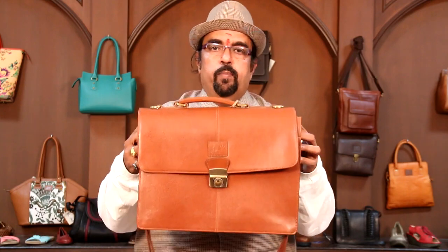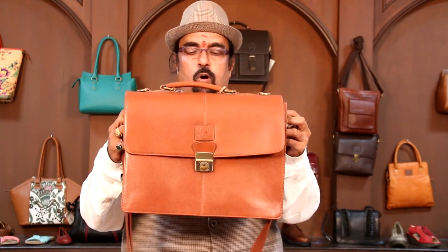Welcome to KPN Fashion. Now we have the men's briefcases, laptop, or the portfolio collection.